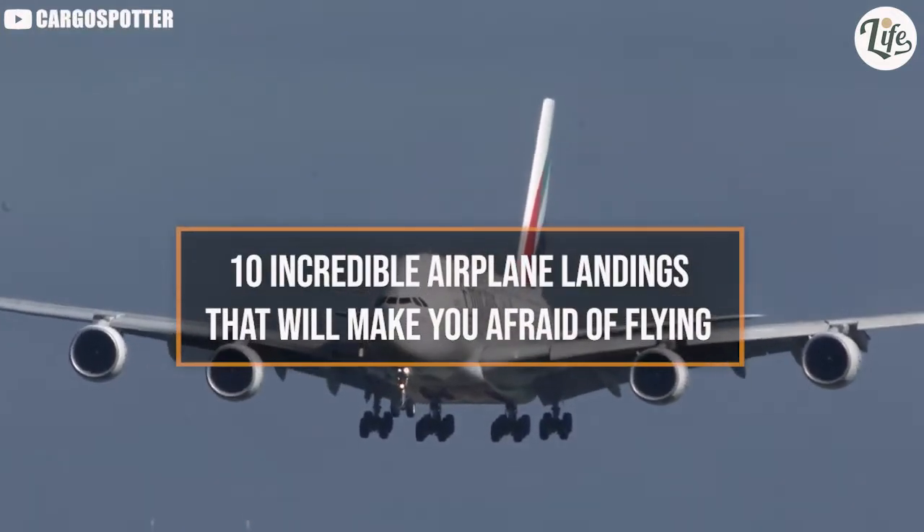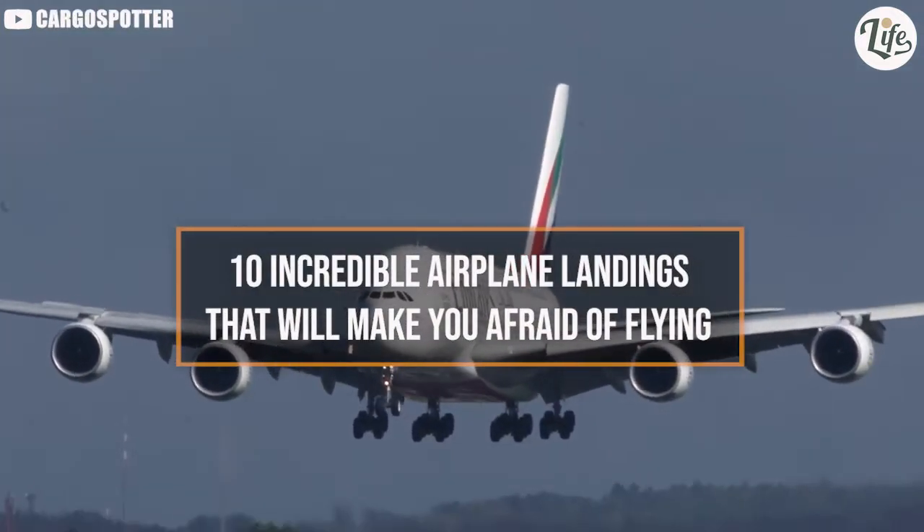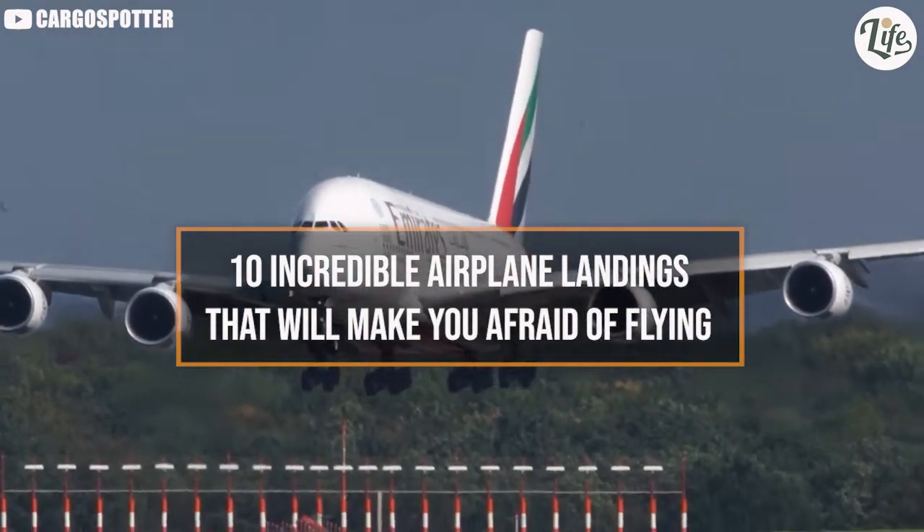Hello and thank you so much for joining us here at LifeAcent. Today we have for you 10 incredible airplane landings that will make you afraid of flying.